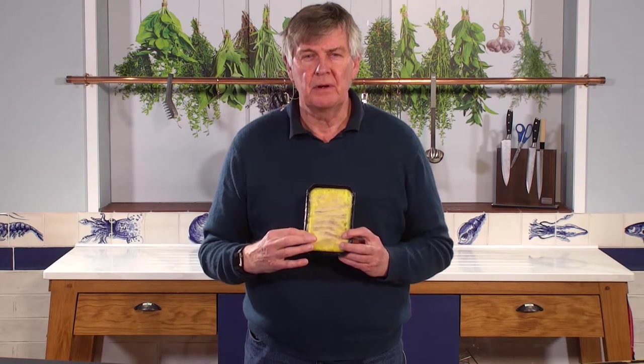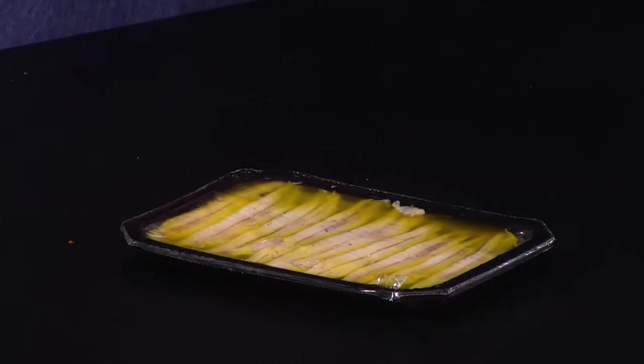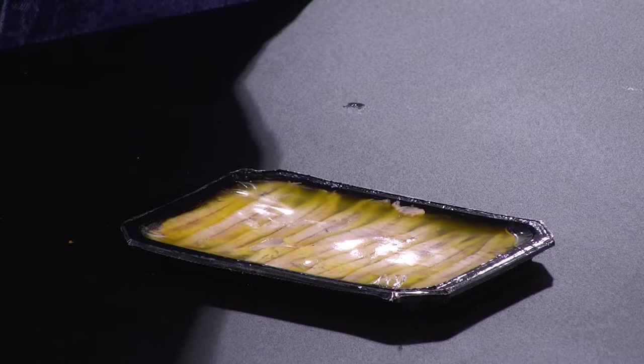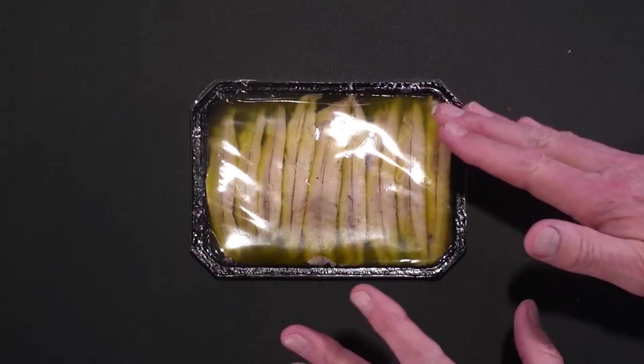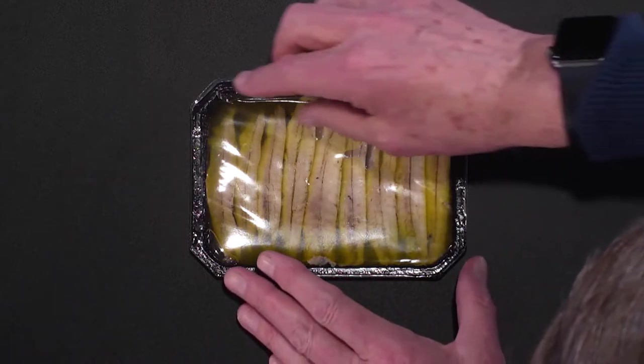Now this doesn't look terribly appetising because it's frozen — the olive oil in there is frozen — but after it's defrosted it's going to look like this. As you'll see, they're a little bit browner than some boccheronis which are jet white, but that's because they're in this olive oil.